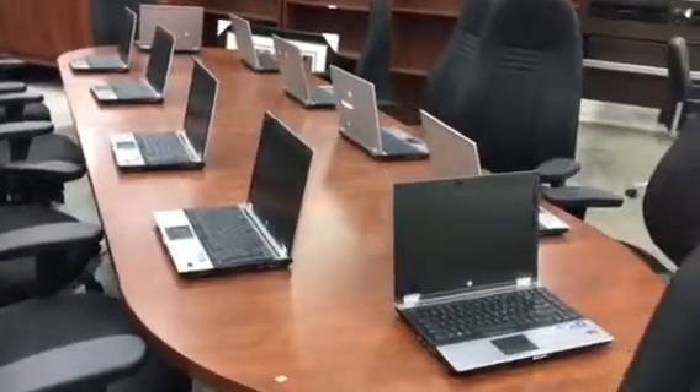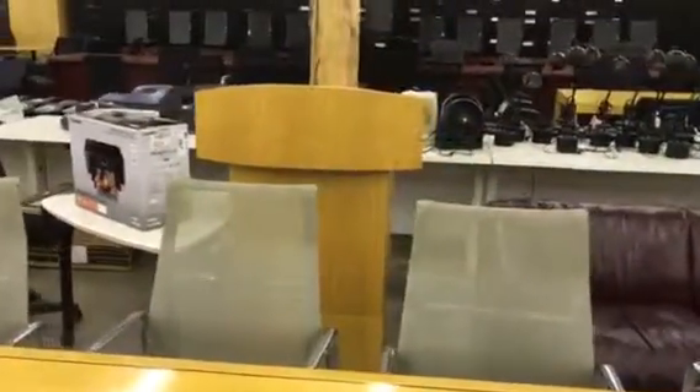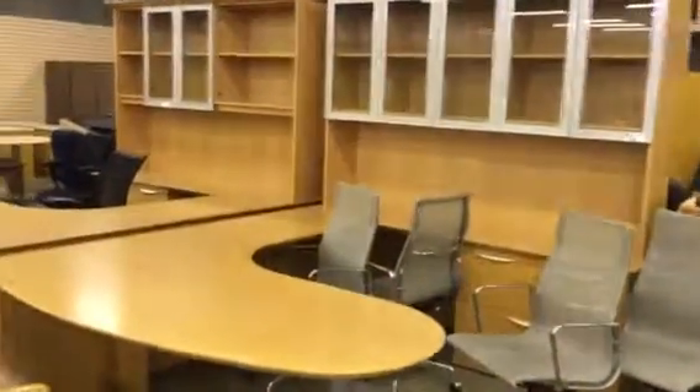Another boardroom table over here covered up in laptop computers — we have hundreds of computers in this auction. Printers. The podium — nice podium. If you buy that podium you can make a speech. Stacking banquet chairs. Executive suites with hutches.